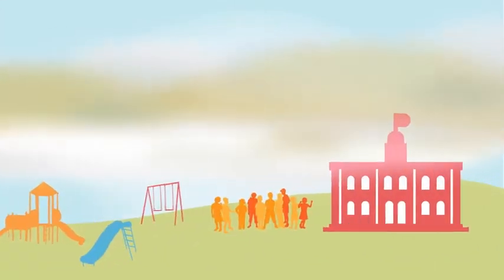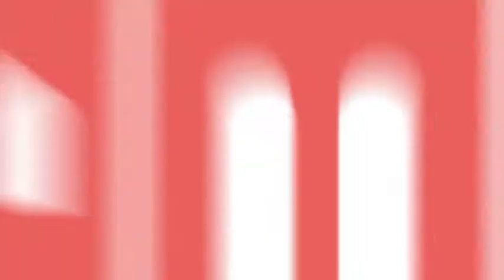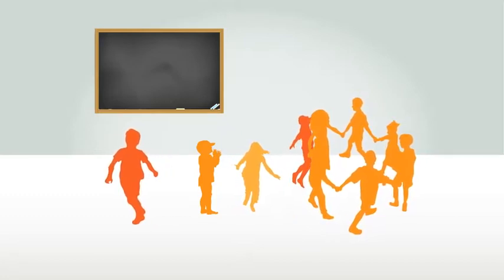But on bad air days when PM 2.5 levels are high, you may want to move recess indoors so that kids can play duck-duck-goose without aggravating asthma or other lung conditions.